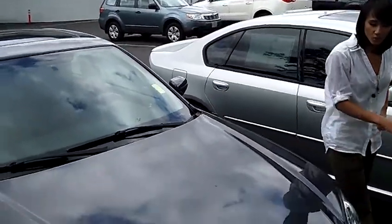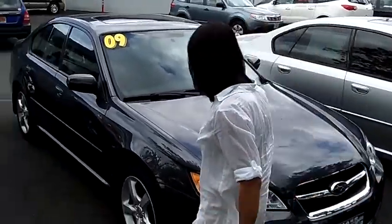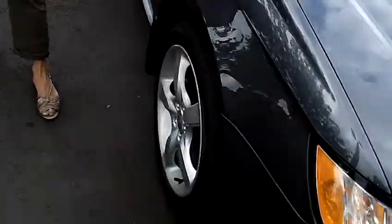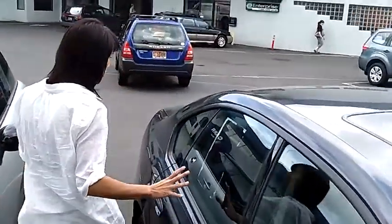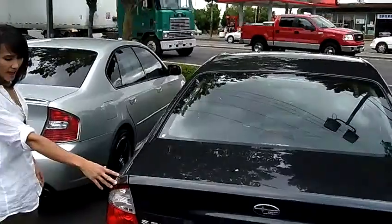This is a grey Subaru, and it's looking like it's in great condition, like new here. Alloy wheels, good tread on the tire there. It's a nice four-door car. I really like the looks of the back here.